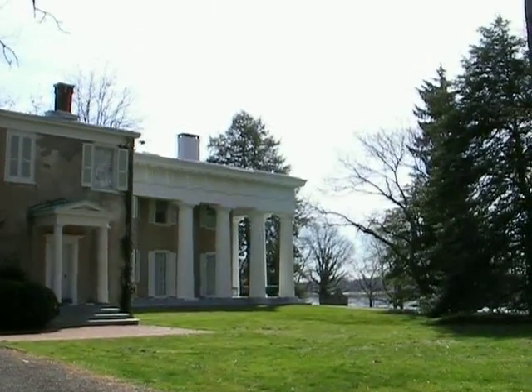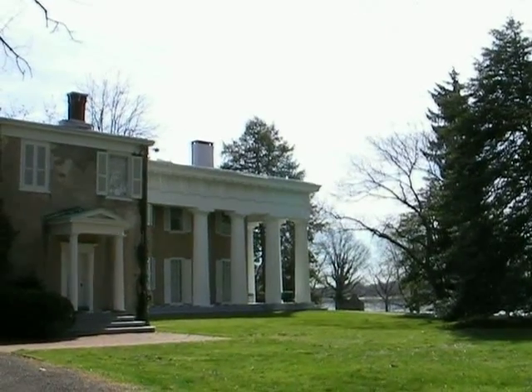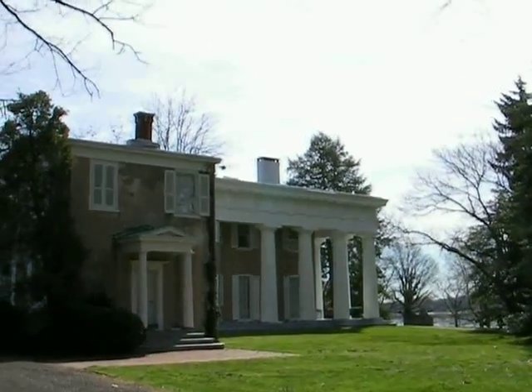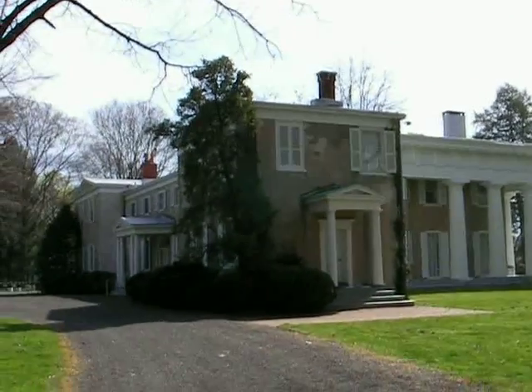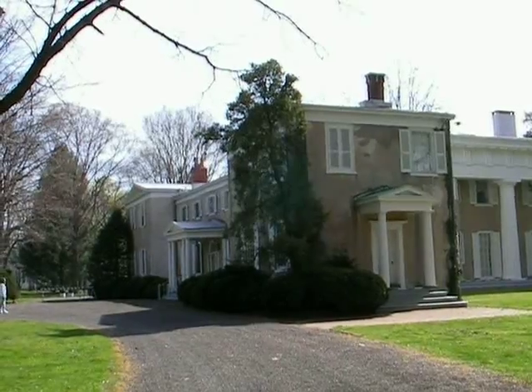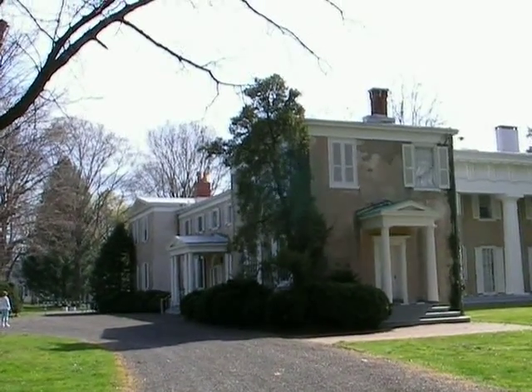The house is furnished with collections including a lot of original pieces from generations of the Craig and Biddle families. But they wouldn't let me take any videos inside — curses, foiled again. It's a great house.